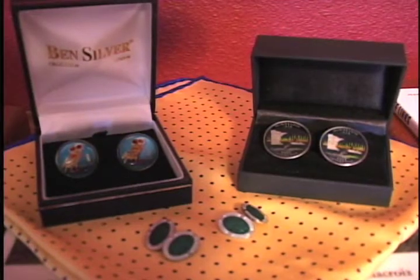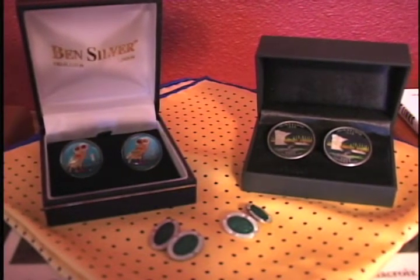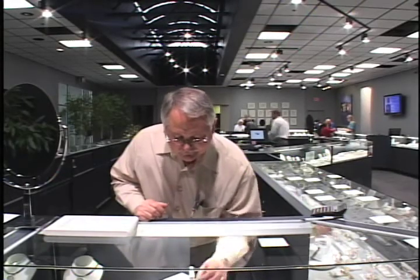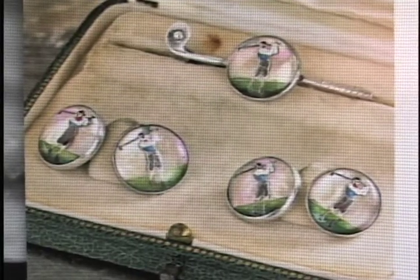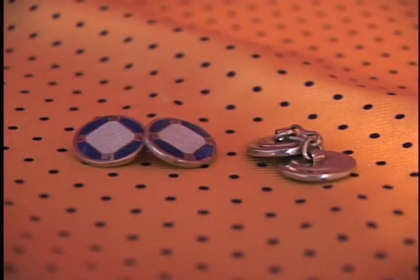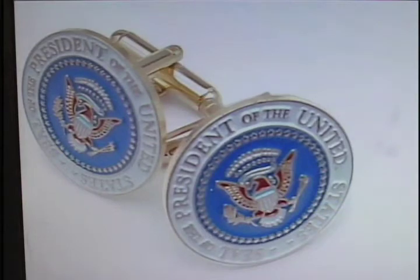One real treat to wearing cufflinks is finding a set that has an enamel face to them. Davis explains how the enameling technique is done: enameling comes basically in a powder form. You put it onto the item and then it is heated with a torch to melt that particular color into specific areas that you want, or baked on.